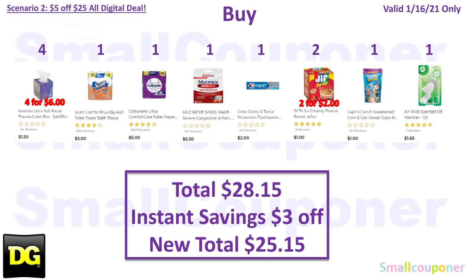Scenario 2: Buy four Kleenex at $1.50 each for $6 total, one Scott Comfort Plus for $5, one Cottonelle 12 Family Rolls for $5, one Mucinex for $5.50, one Crest Cavity and Tartar Protection Toothpaste for $2, two Jif Peanut Butter 2-Go Packs at $1 each for $2, one Captain Crunch Oops Berry Cereal for $1, and one Airwick Scented Oil Warmer for $1.65. Total comes to $28.15. There's an instant savings: spend $15 on Scott, Cottonelle, Kleenex, or Viva and get $3 off. Your paper product total is $16, so you get that $3 off — new total is $25.15. Make sure your new total after instant savings is at least $25 for the $5 off $25 to apply.